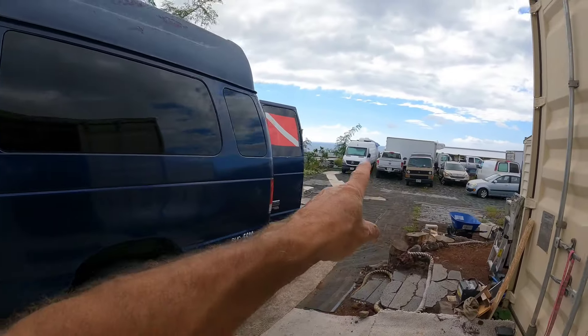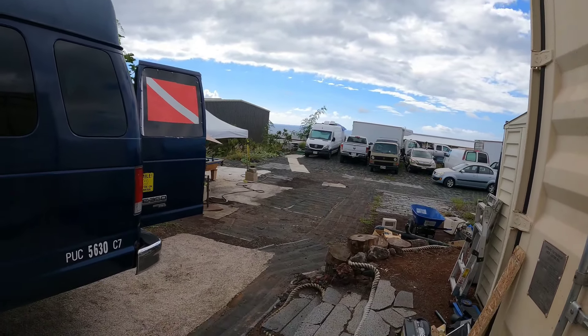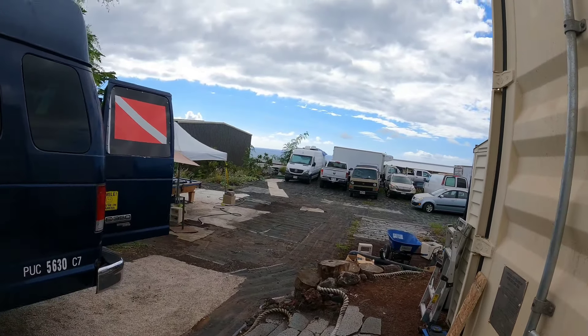I have a Sprinter van over there that's going to be my next rental — it's a pretty awesome van. I live in that van right now and have been for the last several years. It's super sweet: it has a bed that pulls out the back so you can sleep under the stars. It's not four-wheel drive, but it has good clearance.